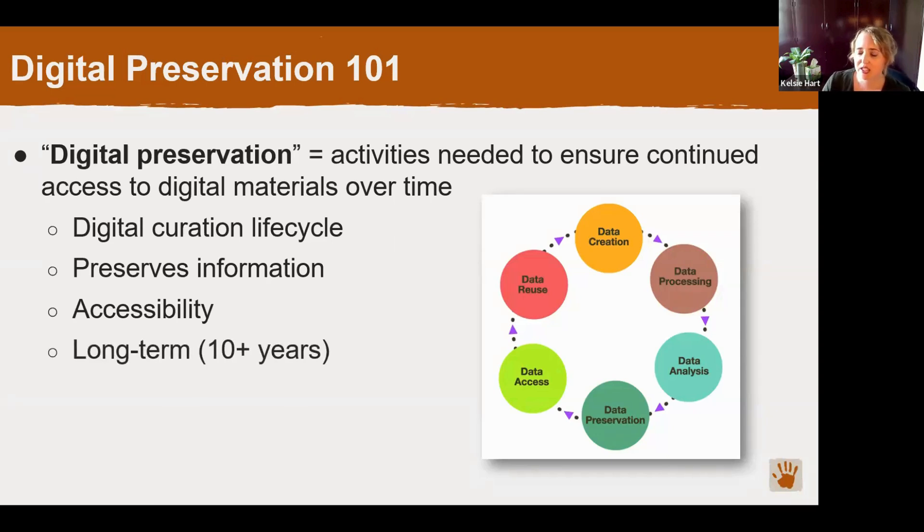Digital preservation is for the long term — meaning greater than about 10 years, and ideally a lot longer. For Shumla, we want to preserve our data in perpetuity, or as long as possible, for the public benefit. Through appropriate digital preservation actions, these digital objects will be able to outlast the limitations of storage media and technology changes, as well as organizational changes. You also need a plan for what happens to all of your digital data if your organization is no longer able to care for it one day.